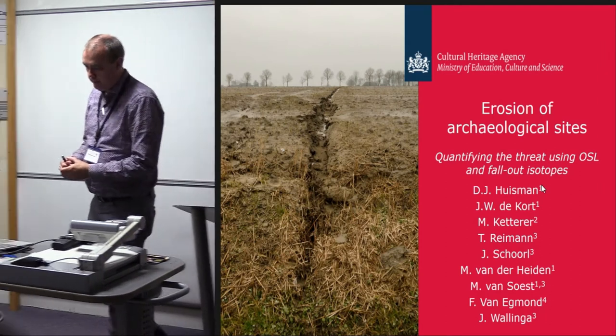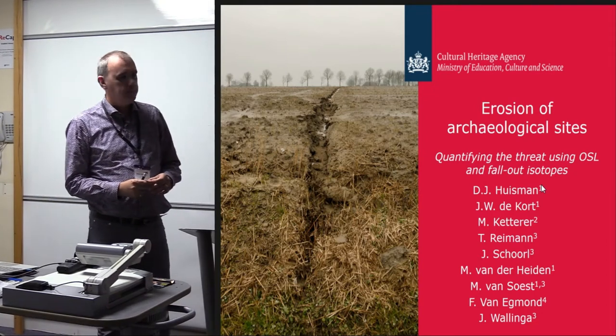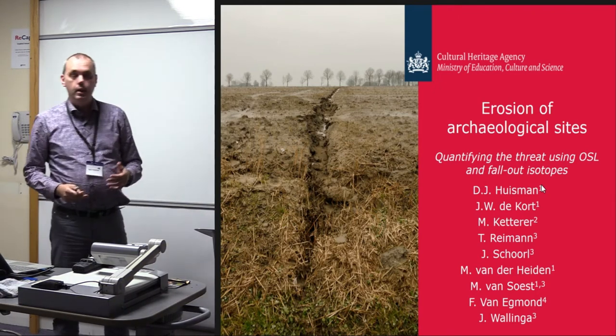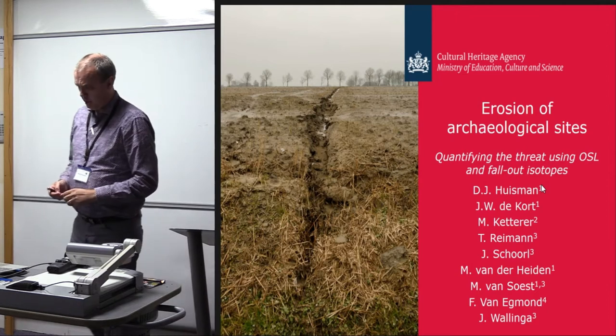Last part of the session. Thank you for allowing me to give this presentation, which will be slightly or very different from the ones you've seen before. It's a presentation about erosion at archaeological sites, and it reports on research we've been doing the last few years in the Netherlands on a series of test sites.